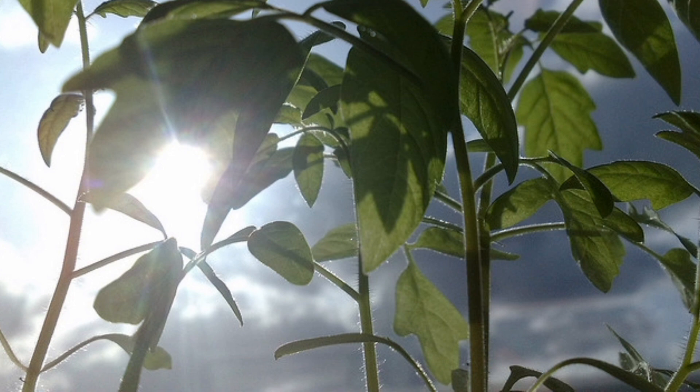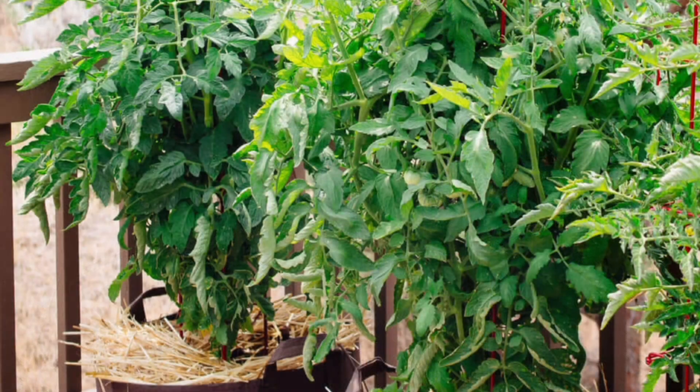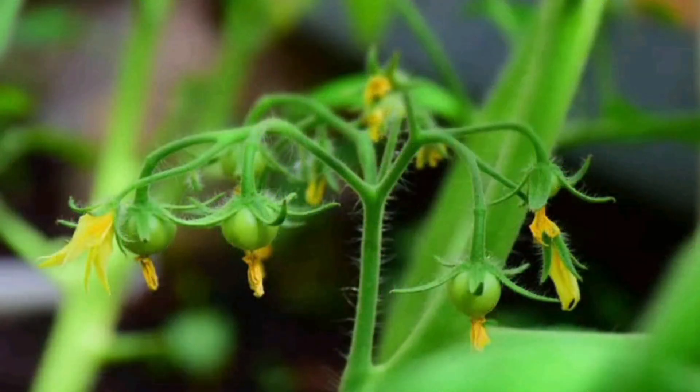These leaves are like little solar panels, capturing the sunlight and turning it into plant food.